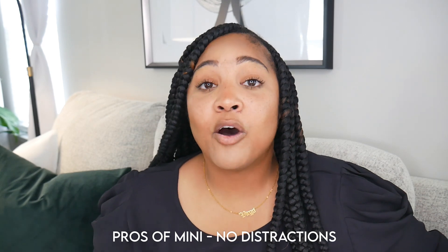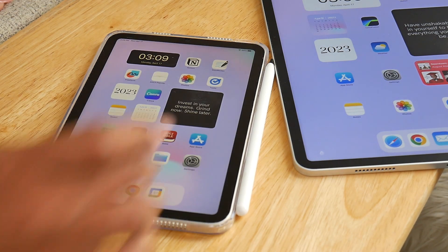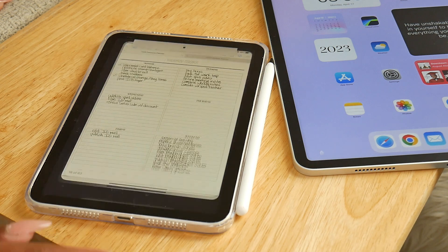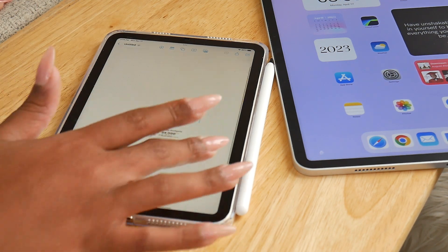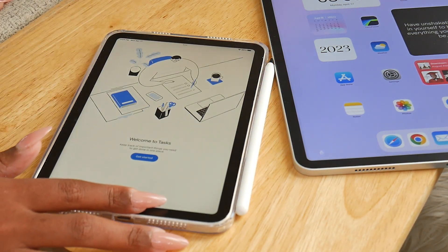Another thing I've been loving about my mini is that it's used strictly for planning and reading. I only have a few apps installed: my digital planner in GoodNotes, Notion, Google Calendar, and the Kindle app. I don't use it for scrolling or anything else. Because of that, there are no distractions popping up. On my phone there are texts and calls all day; on my Pro there are Zoom meeting notifications and all types of alerts because I use it as a workhorse. But with the mini, no distractions — I just whip it out when it's time to plan or read.